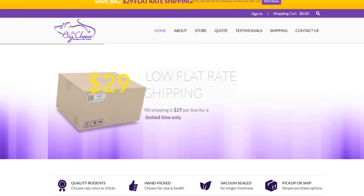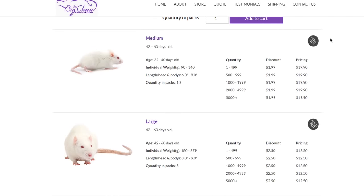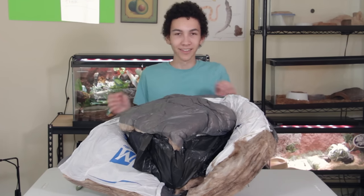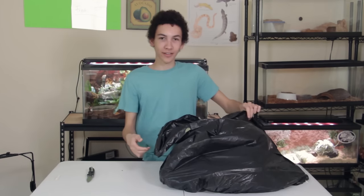My second favorite site to order from is Big Cheese Rodent. They had really good service, I like their site, and their products are very reasonably priced. The bulk options are nice, the shipping's not too much, and they did a really good job packaging everything. I would happily order from them again. The reason I don't tend to order from them is whenever I'm looking at their site, they tend to be out of stock of what I need. We need a lot of large adult mice and medium, large, and jumbo rats because we have a lot of larger snakes. They're very frequently out of larger rat sizes. But if they have what I need, I'm very happy to order from them.